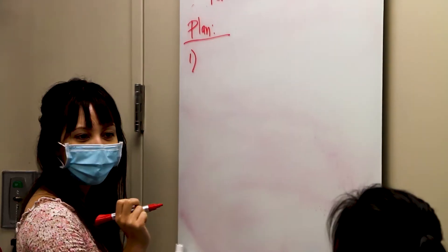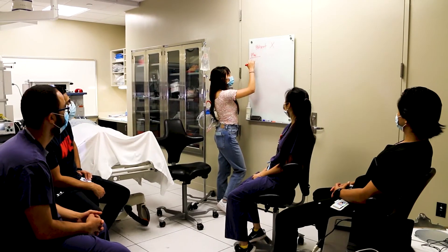So someone is the attending, which is always kind of a little nerve-wracking. Someone's the resident, and then we have people on the sidelines that are extra help if we need them, or they'll talk about our plan to the attending.